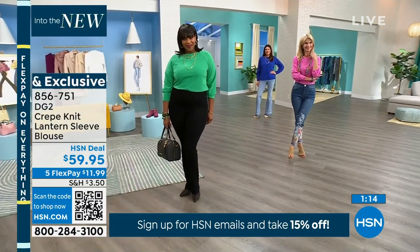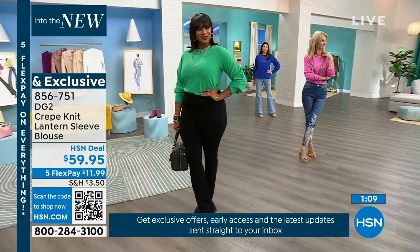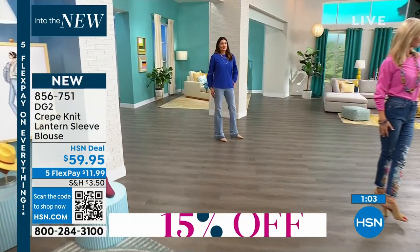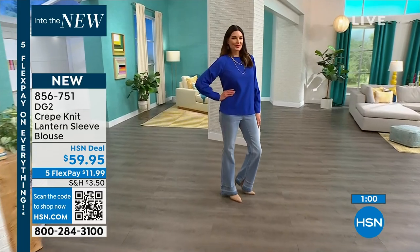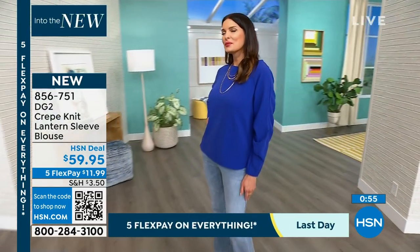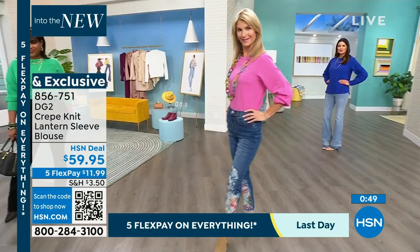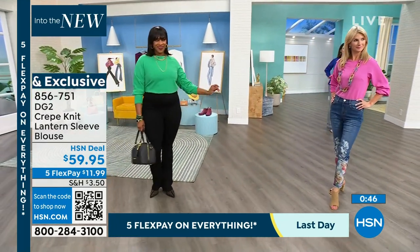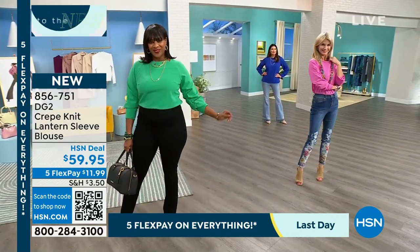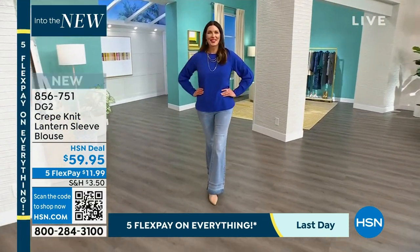The flare jean is coming up next for everyone. Only one minute remaining on this gorgeous blouse — 856-751 is your number. It doesn't create any bulk whatsoever whether you're tucking in or wearing it out. Sayla's wearing it with the black today special and our great flare jean coming up next. We know how you guys love a flare. So 856-751 — do not miss out. We're going to go right to Angie because we are in our final hour. Thank you so much for joining us.